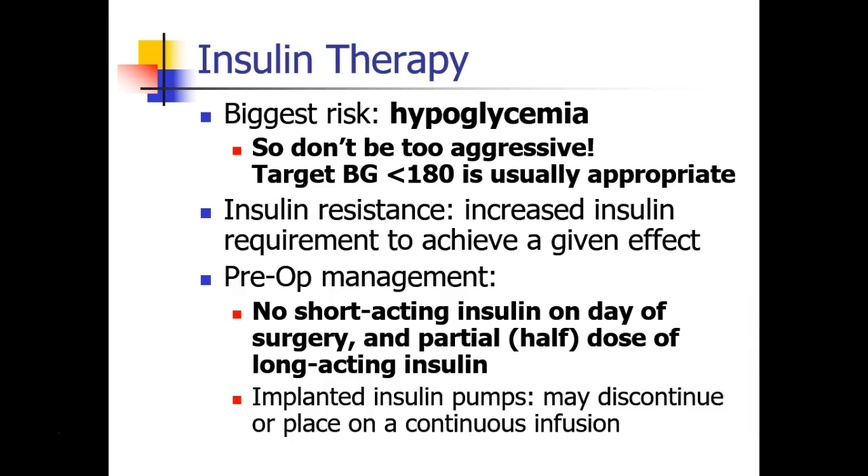When patients are treated with insulin, the number one biggest risk is hypoglycemia, which carries with it quite a bit of complications and morbidity. It's recommended not to be too aggressive in treating hyperglycemia with insulin. Usually a target blood glucose of less than 180 is appropriate for patients in the OR. Some patients develop insulin resistance, meaning you need more insulin to achieve a certain effect. In patients taking insulin at home, on the day of surgery they should take no short-acting insulin and only a partial dose — perhaps a third to a half — of their long-acting insulin.